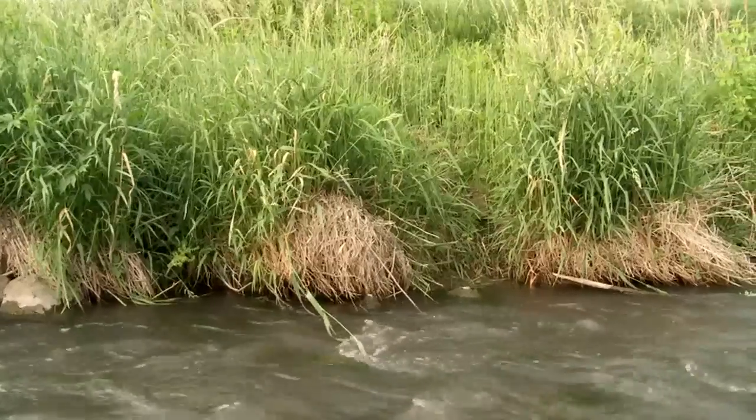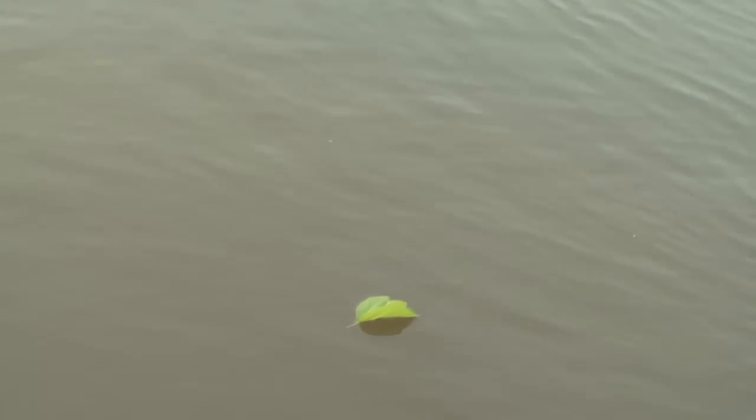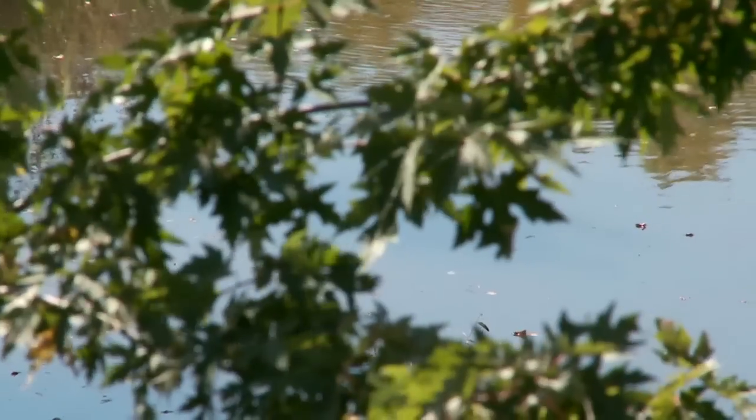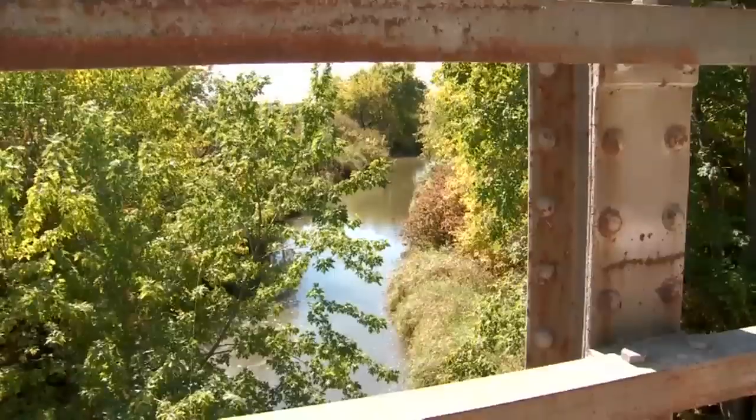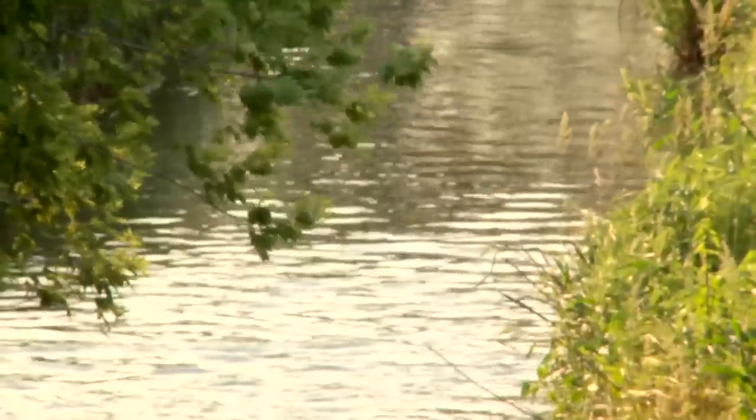The streamside vegetation promotes a healthier food web and biodiversity in the stream itself, too. Tree leaves, stems, and sticks that fall into the stream become food for stream organisms, and streamside trees give shade to cool the water on hot summer days, something that's vitally important for fish and what they eat from the stream.